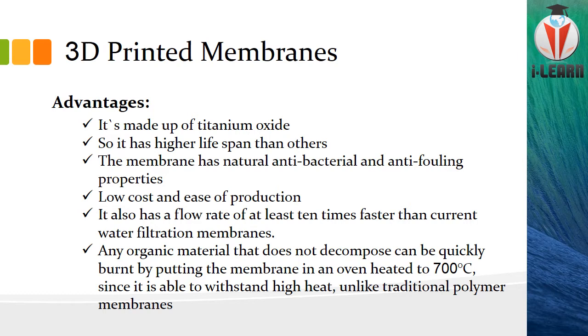Any organic matter that does not decompose can easily be cleared by putting the membrane in an oven heated to around 100 degrees Celsius. If needed, you can even go up to 700 degrees Celsius. Don't be afraid it will be damaged — it can withstand very high heat. But if you tried the same treatment with a traditional membrane, it would burn out completely.